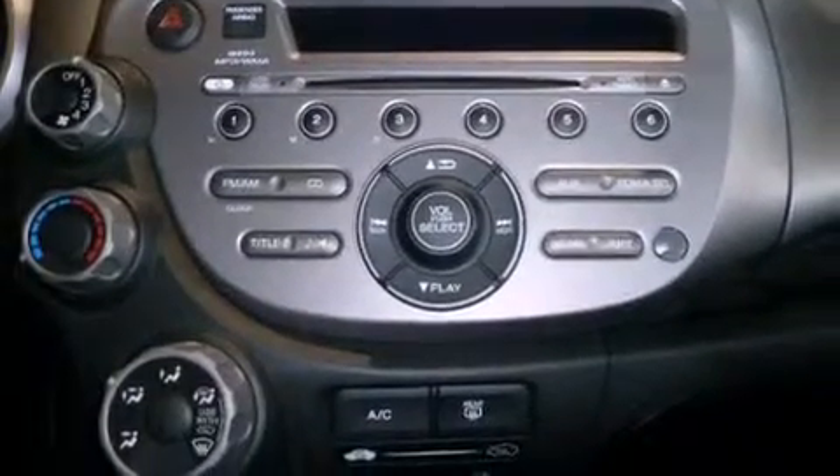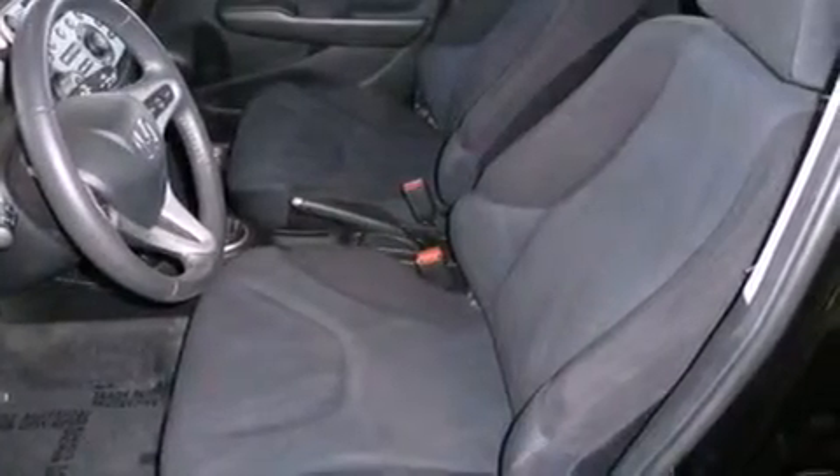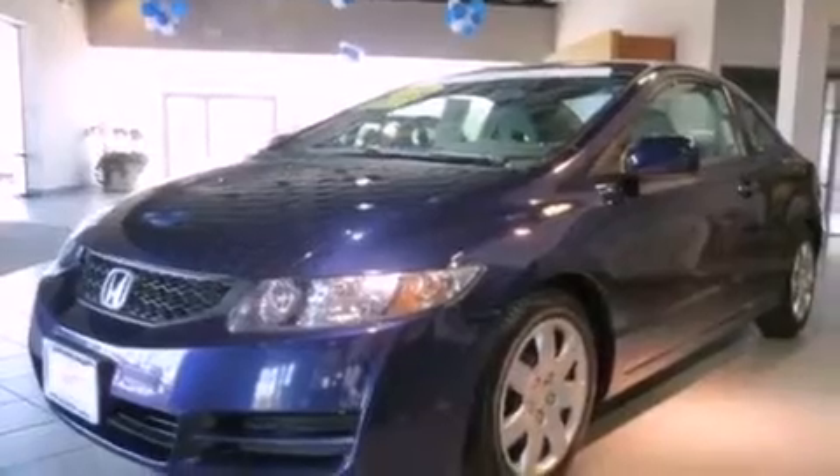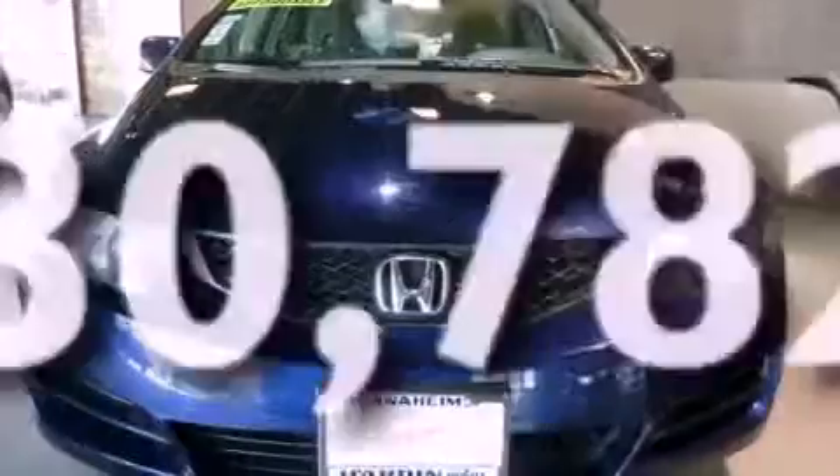Features include air conditioning, cruise control, full power accessories, a CD player, an engine immobilizer theft deterrent system, side curtain airbags, a keyless entry system, and this vehicle has fewer than 31,000 miles on the odometer.